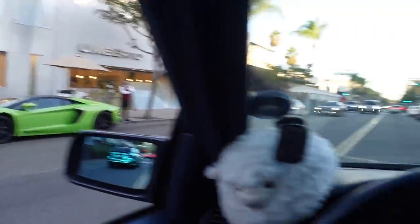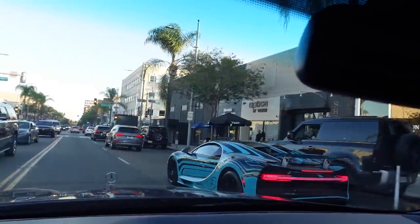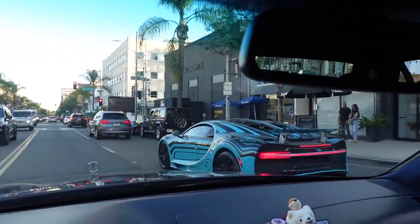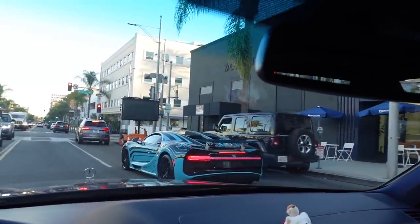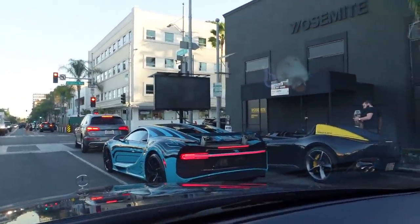Rental gain, baby! We got the Aventador super clean and we got the Zebra Chiron. That thing has some insane presence — holy, that's crazy. Now that's a combo to behold right there, ladies and gentlemen.